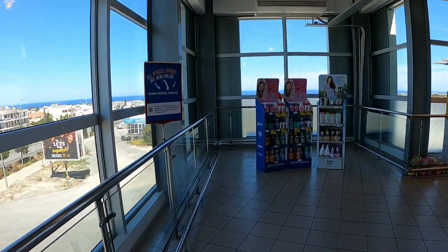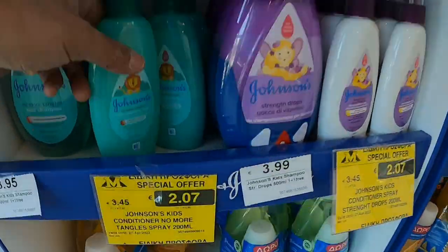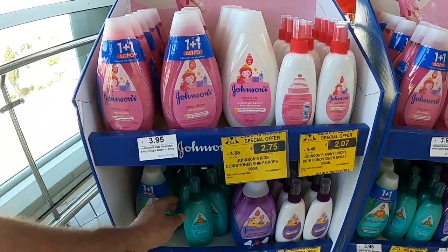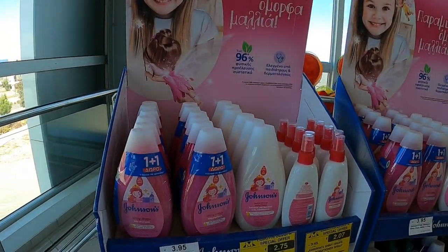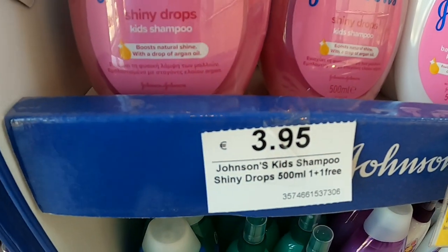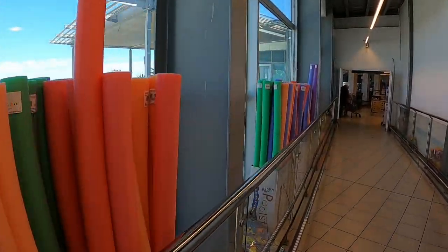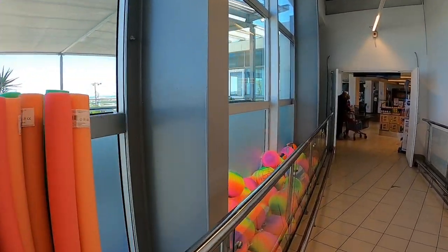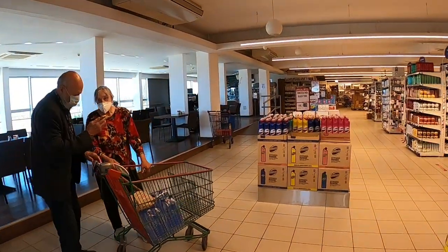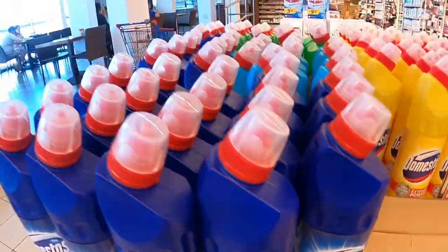So we're upstairs at Metro. Looks like they've got a few special offers going on - Johnson's stuff at 2.07€, and shiny drops. There are a few special offers. I did a video of this place before and showed you this marvellous cafe and restaurant on the top floor of Metro - it's really good. And we've got Domestos thick bleach on special offer, so we'll have one of those.